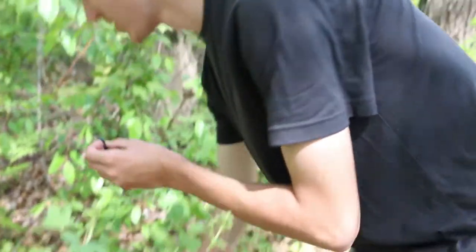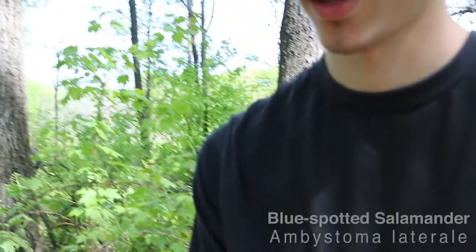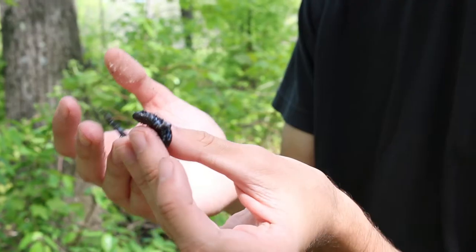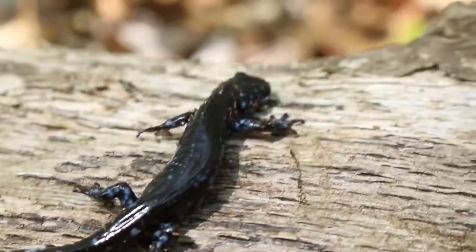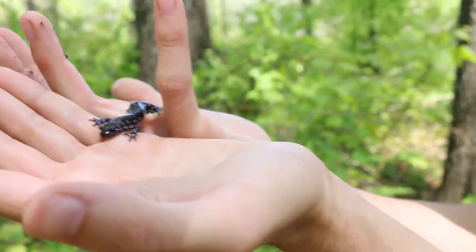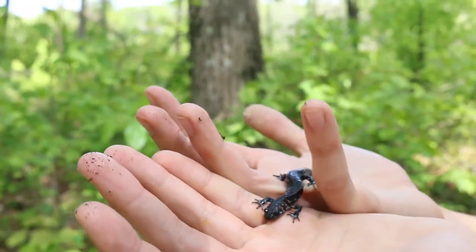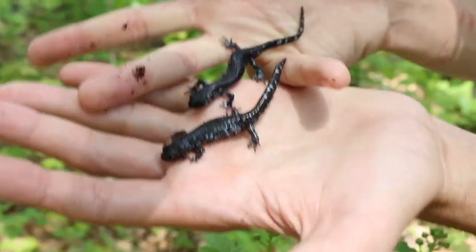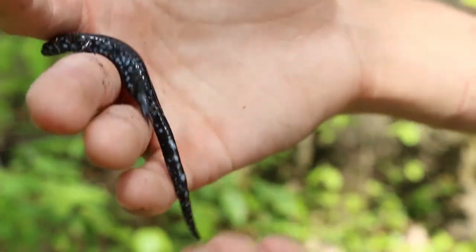First log flipped here at Kettle Moraine State Forest in Wisconsin. This is a blue-spotted salamander, Ambystoma laterale — a nice size one. It's pretty widespread in this region and the most common salamander I see in southern Wisconsin and northern Illinois. Check this out — Josh got another one over there, that one's bigger. Two found under the first two logs flipped!